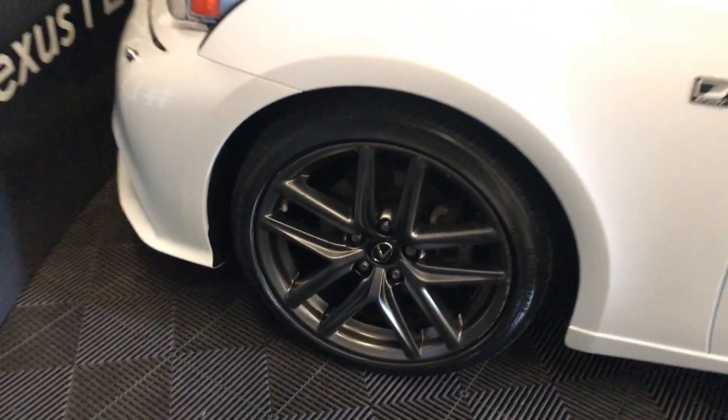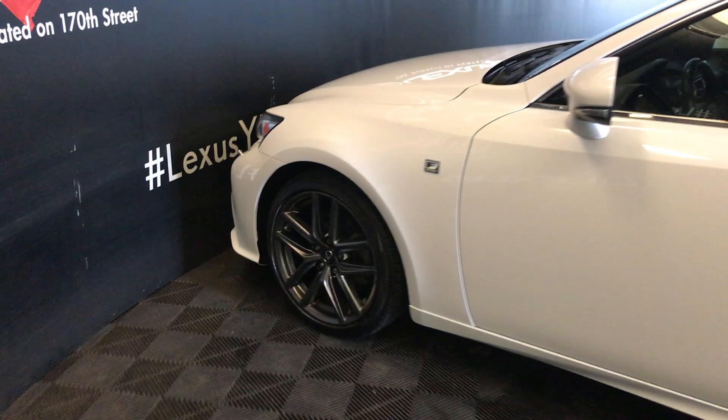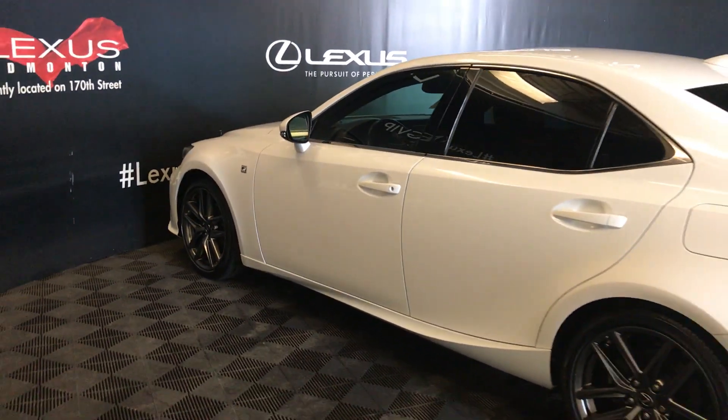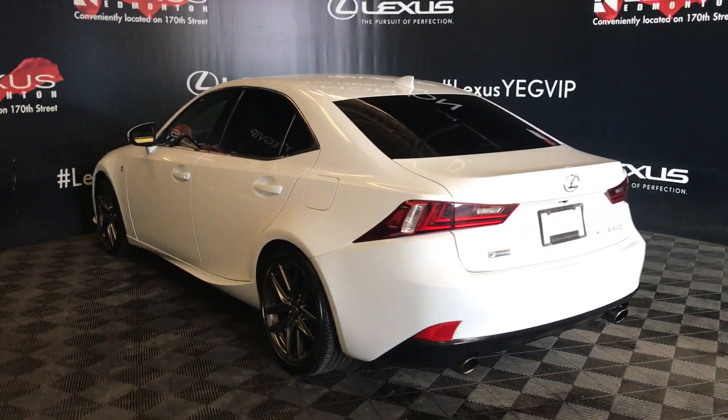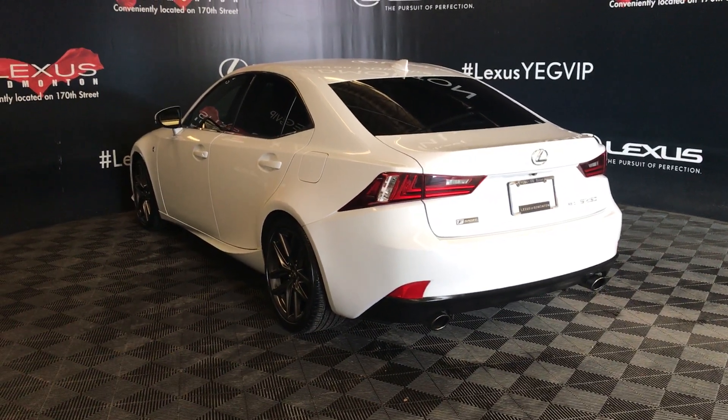18-inch wheels with wheel locks. Keyless entry with smart access and key lock prevention. Comes with blind spot monitoring and rear cross traffic alert. Down below you have your dual exhaust, and it also comes with a remote trunk release.